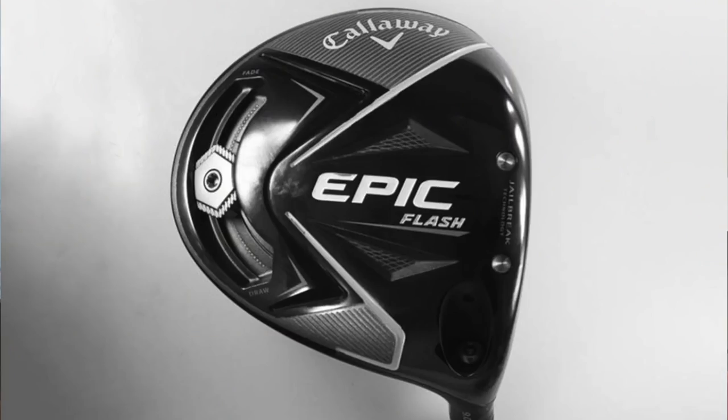They've pretty much gone to town with 'Everybody Gets Faster.' It'll be interesting to see what that means. We just had a sneak peek of what the face looks like, but here are some other images as well that were released just 24 hours earlier — sneaked out as a little peek of the Callaway Epic Flash drivers.